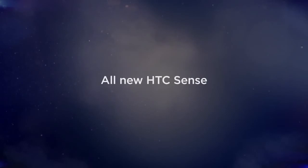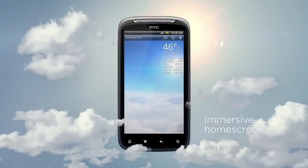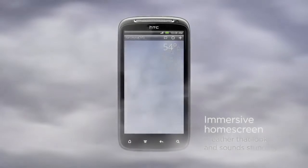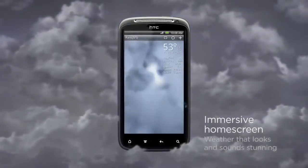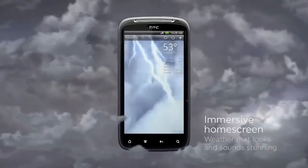Every idea we have begins with you. The new HTC Sense experience is more immersive than ever. Everyday things like the weather come to life. Ever held a thunderstorm in your hand? When checking the weather, feel the sun's rays or wipe away the droplets of water.